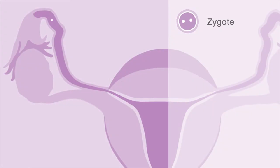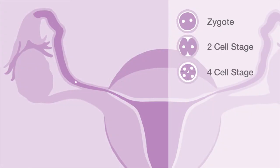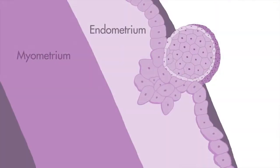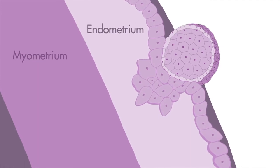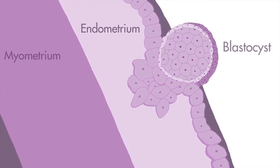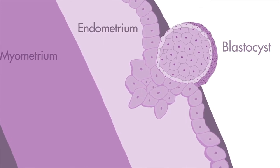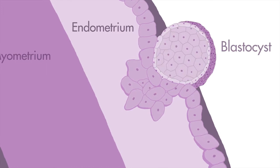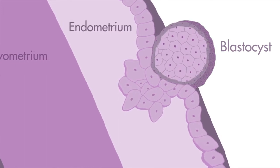When an egg is fertilized, it begins a five-day journey, traveling from your fallopian tube down into your uterus. As it travels, your progesterone hormone levels rise, which help prepare the uterine lining for pregnancy. Implantation is a process in which the developing embryo, the blastocyst, makes contact with the uterine wall and remains attached to it until birth. The inner cell mass of the blastocyst forms the embryo and the outer cell mass becomes the placenta.